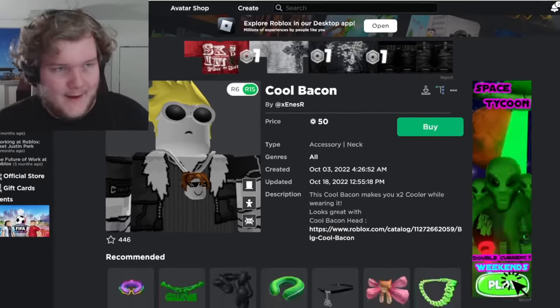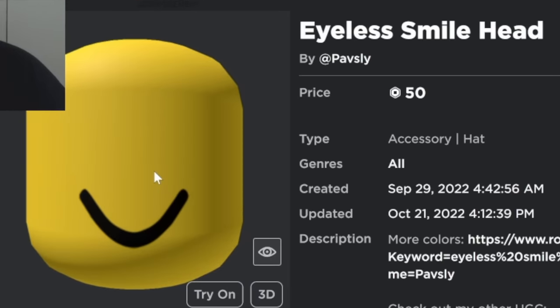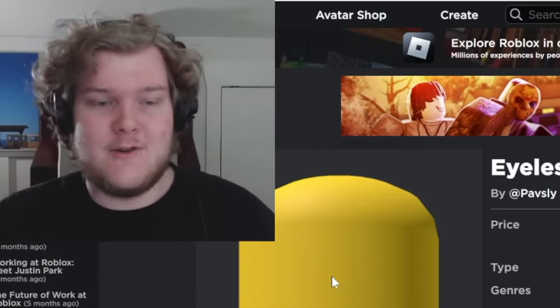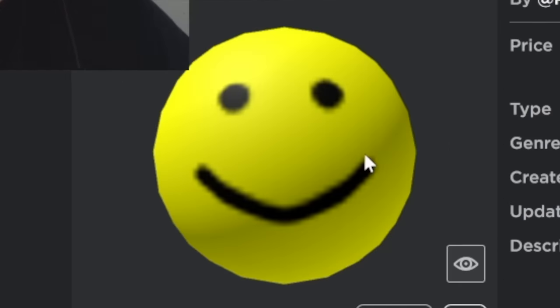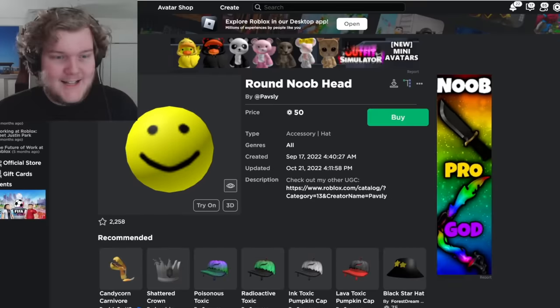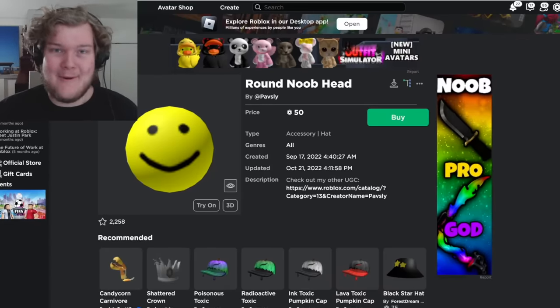Here are some other things that rip Roblox assets: the Eyeless Smile Head, which is literally the Roblox noob head without eyes — there are like three of these. And check this out: this one's just a ball with a noob face on it, with the same low-poly pixel count as the original. They are really copying it, and that's pretty bad.